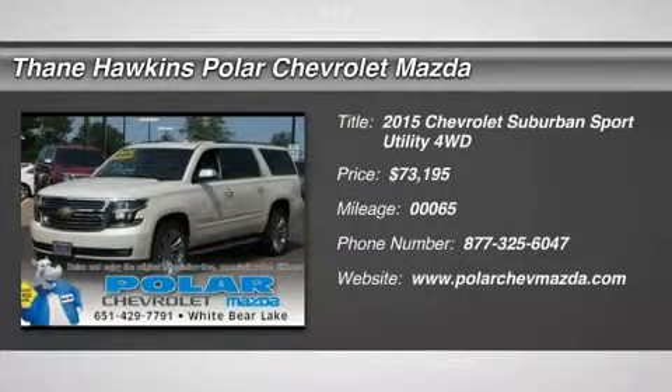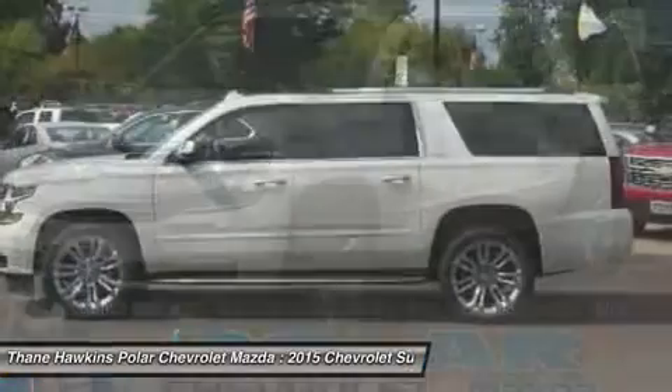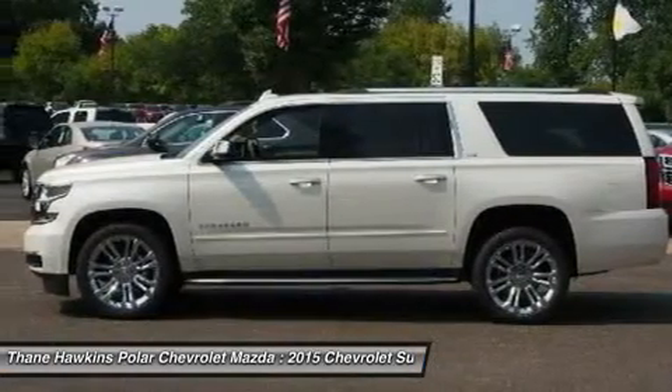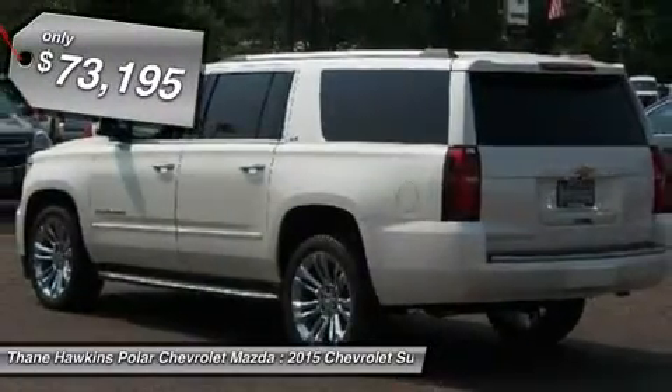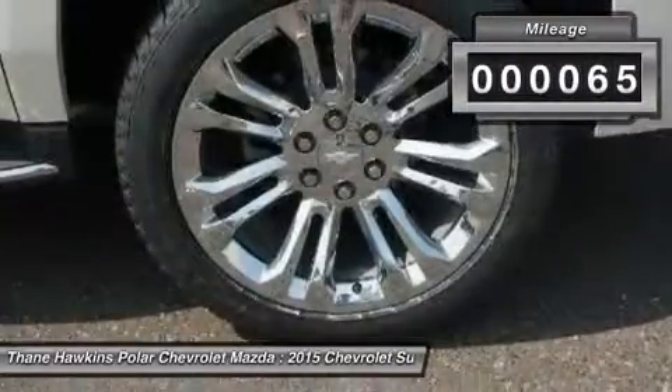The 2015 Chevy Suburban. Suburban excels at towing heavy trailers, hauling loads of people and gear, and enduring hard use and rugged terrain, and is priced below $75,000. This vehicle has less than 100 miles.